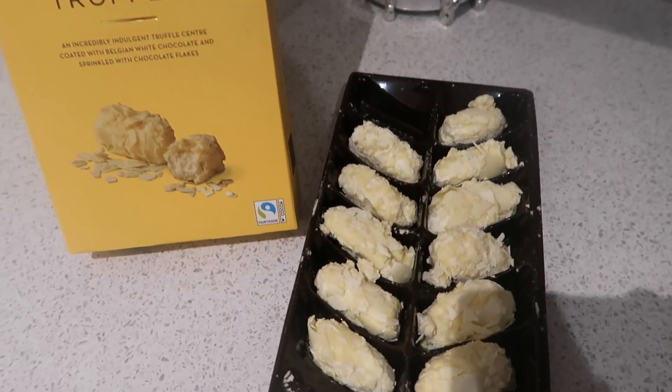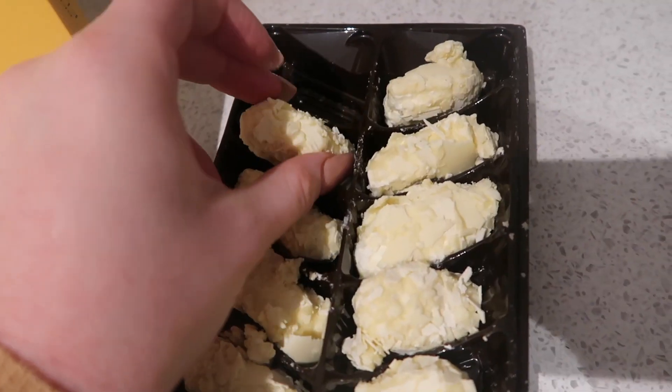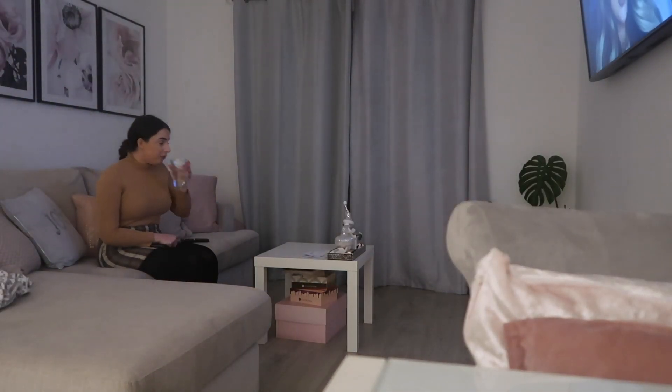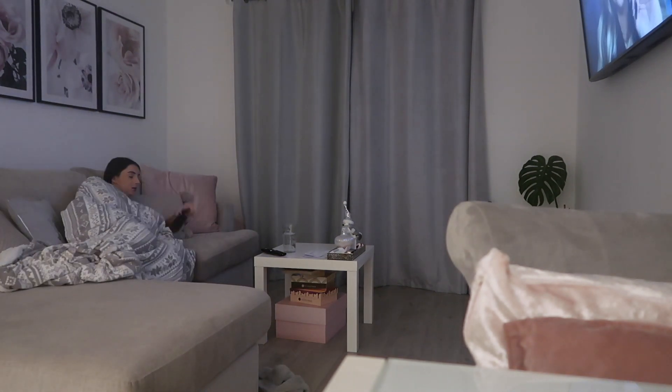After dinner I always love a sweet treat, so I'm treating myself to two white chocolate truffles from Aldi - very delicious! Then I'm going to be chilling in front of the TV and watching a little bit of YouTube, which I absolutely love to do, although I probably shouldn't be laying down straight after eating.